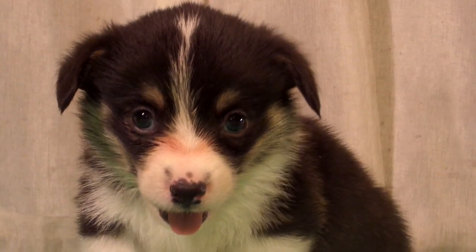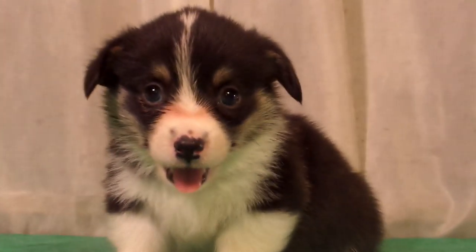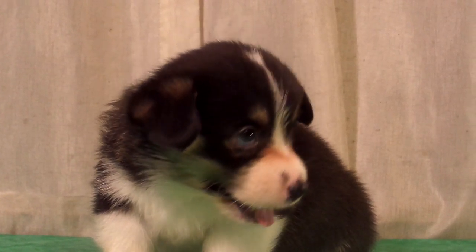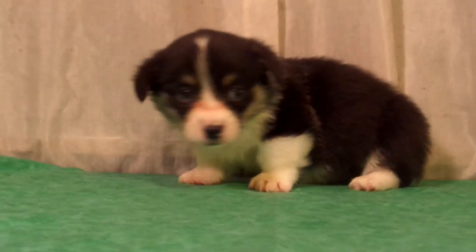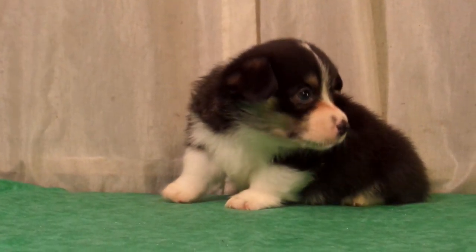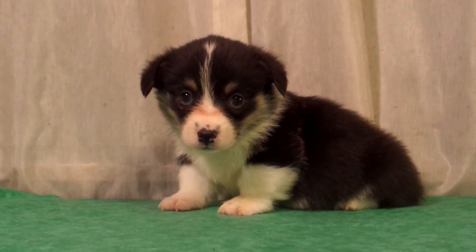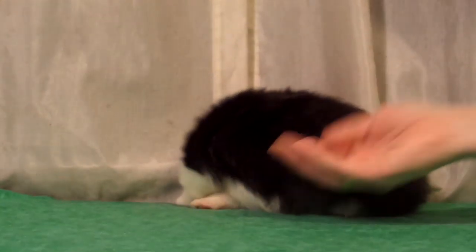A little bit of tearing there across the white. A lot of young puppies, their eyes tear up when they're young and cause that. As they get older it'll stop. He's almost five weeks old.